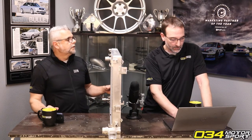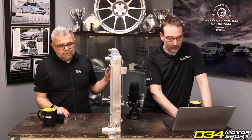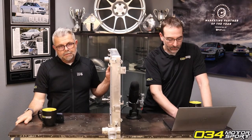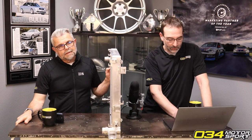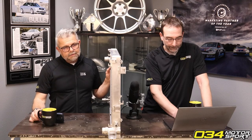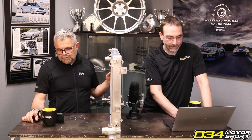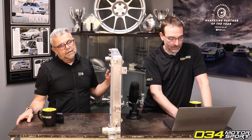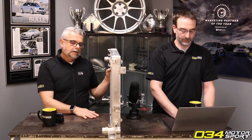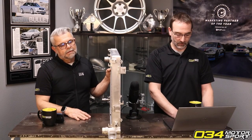Other applications include the C8 S6, C8 S7, and B9 RS4 and RS5 — the 2.9T variants, as well as the C8 S7 with the 3.0T. You can see all the applications on our website. And yes, this would help counter intercooler heat issues — by having more capacity to cool here, you can deal with the heat of a larger intercooler in front as well.